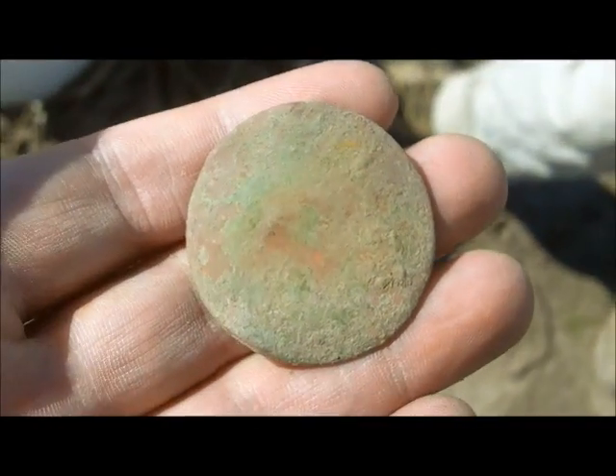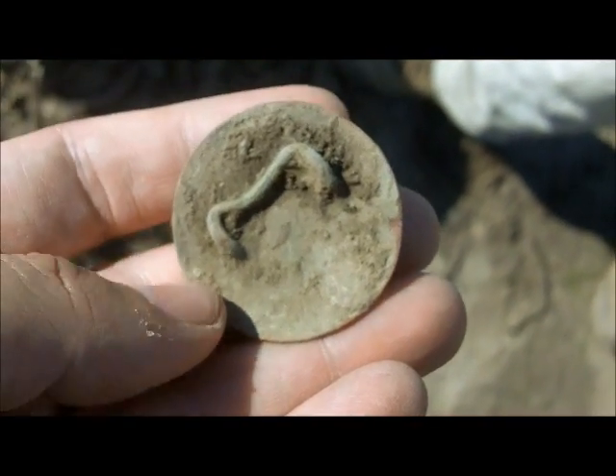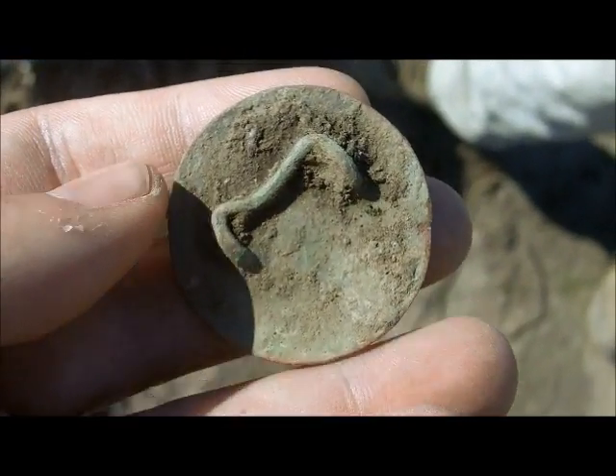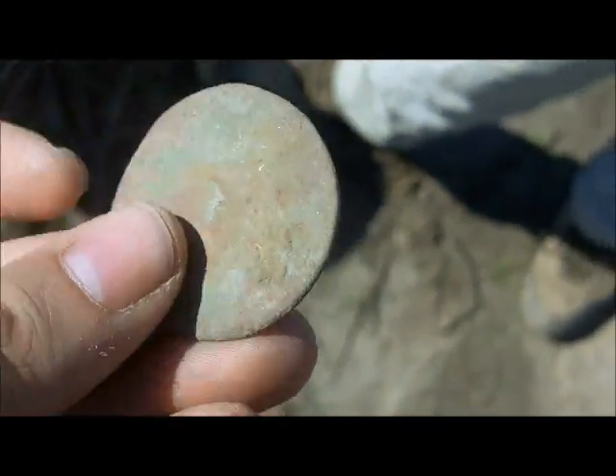Here's Buckleboy again, and this is Digger Girl's find. She's skunking me today already. There's a nice rosette. Cool find. Congrats, Digger Girl. Let's keep digging.